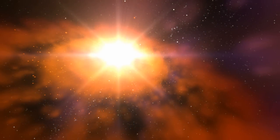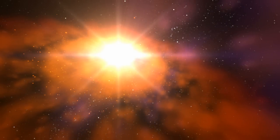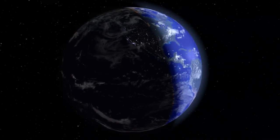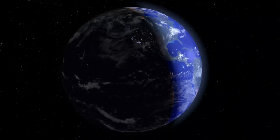NASA's Stardust mission, helping scientists to unlock the secrets of the early formation of the solar system and our Earth. By exploring comets, we will discover the mysteries of life and beyond as only NASA can.